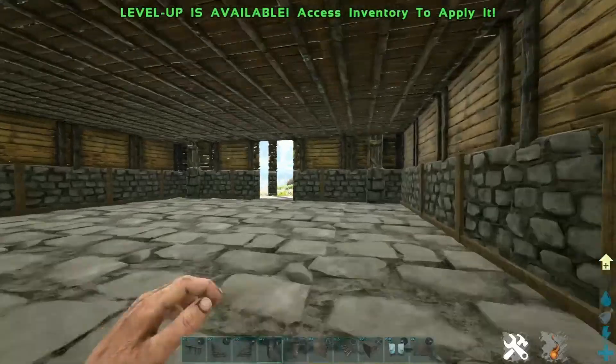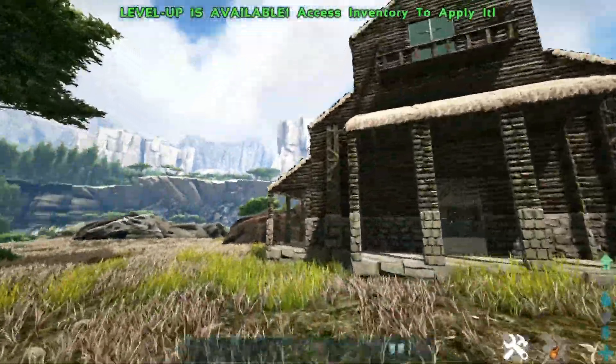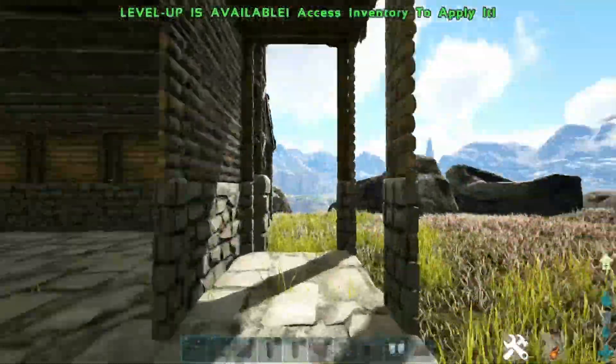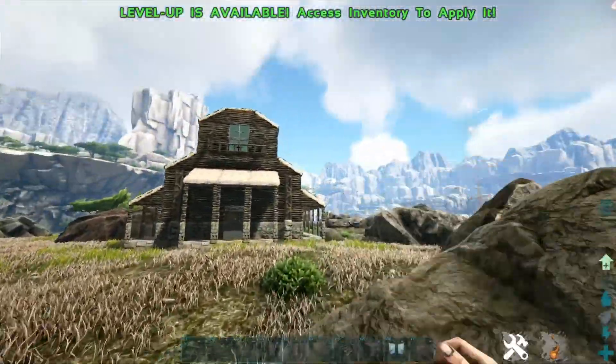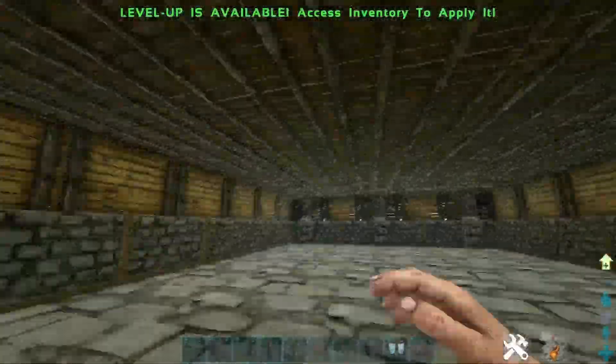And then you got the staircase that comes down, so that's pretty cool. And it's also like a window as well, and then the entrance as well — pretty big entrance. You can kind of come in here. I don't really have an interior yet, so yeah. And then you got the little outside — I mean, it's not that big, but I think it's pretty cool.